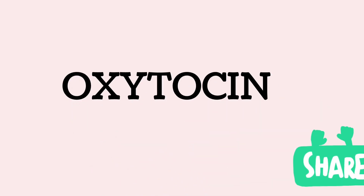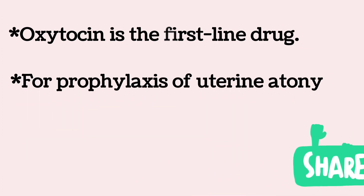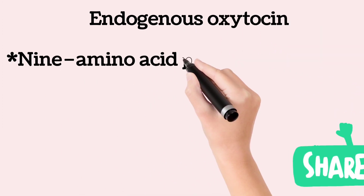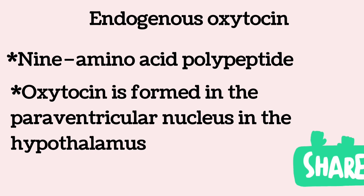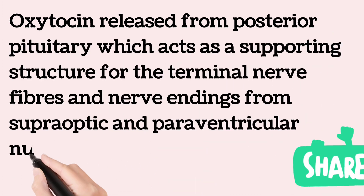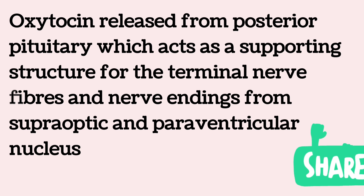Oxytocin is the first-line drug for prophylaxis of uterine atony after delivery in the third trimester. Endogenous oxytocin is a 9-amino acid polypeptide formed primarily in the paraventricular nuclei of the hypothalamus, from where it is transported to the posterior pituitary and secreted. The posterior pituitary does not synthesize any hormone; it acts simply as a supporting structure for terminal nerve fibers originating in the supraoptic and paraventricular nuclei of the hypothalamus.